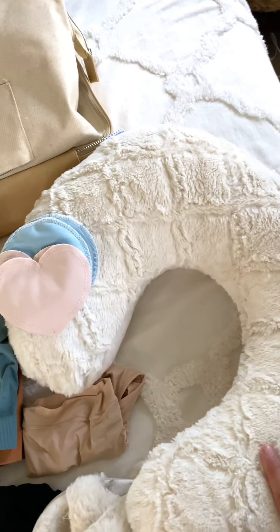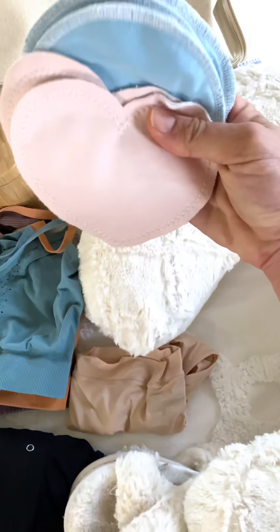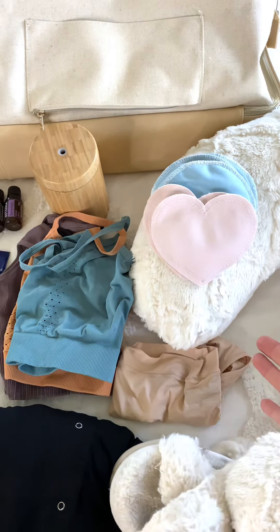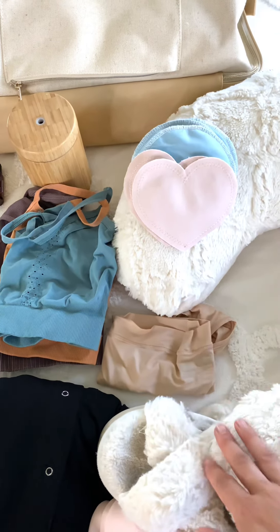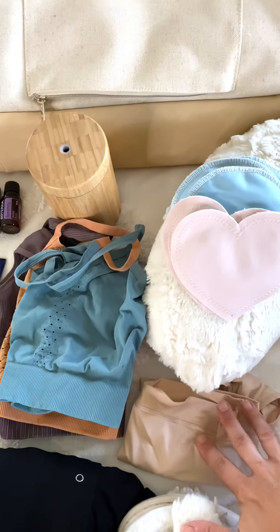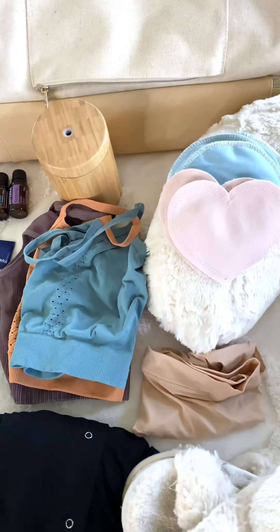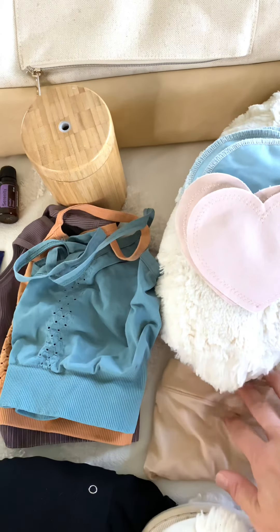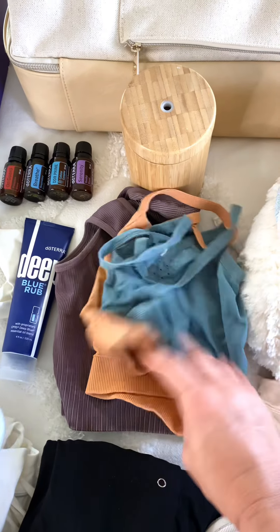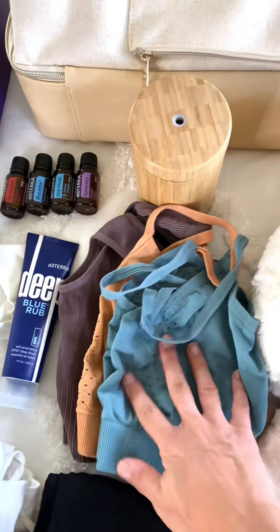I always bring a nursing pillow because it makes it so much easier for us to embark on our nursing journey, and bamboobies for leakage purposes. I typically will wear the hospital granny panties while I'm there, but these will be for go home. I love these ones — they stretch and don't put any pressure if you have a c-section incision. Some of my favorite bras that are easy on, and I'll link those as well.